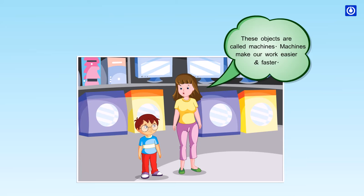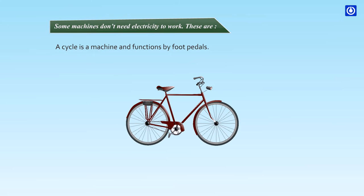Machines make our work easier and faster. Some machines don't need electricity to work. A cycle is a machine and functions by foot pedals.